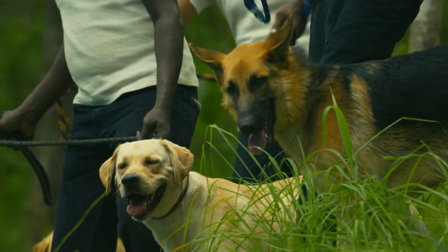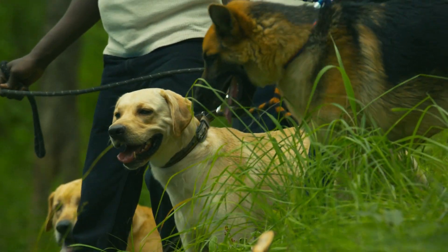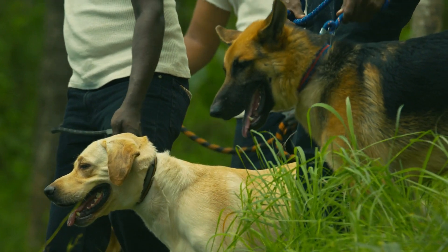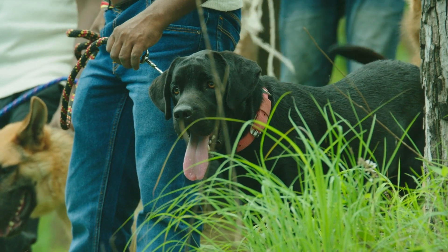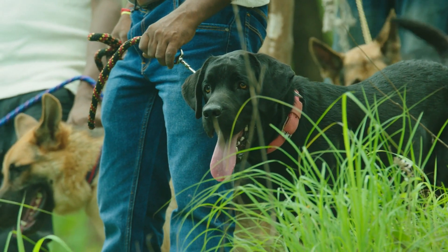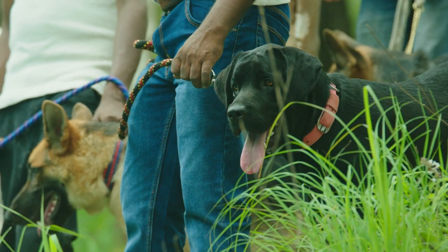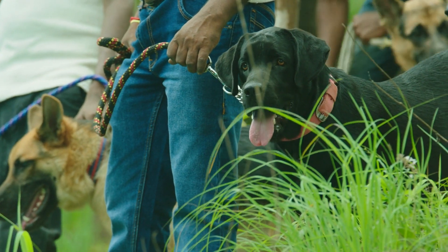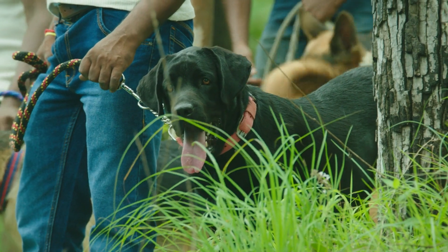Intriguing Appearance. The Cane Corso's visual impact is undeniable, characterized by its substantial build, muscular frame, and an air of regal confidence. This majestic canine exhibits a body that is longer than it is tall, walking with a stride that exudes both power and grace. Its most recognizable features include a broad chest, a prominent skull, and a distinctive wrinkled forehead. Ears may be either cropped or left natural, adding to the breed's distinctive profile.